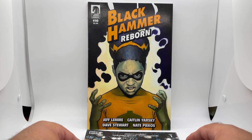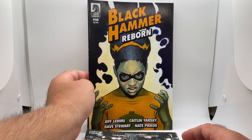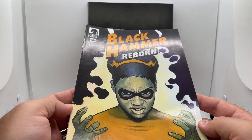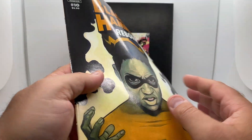Then we have Black Hammer Reborn. I'm a big fan of Black Hammer, so anytime I see these titles come across that I don't have, I'm pretty happy to stash them away. Issue ten.